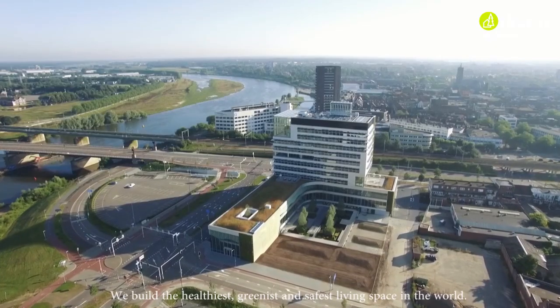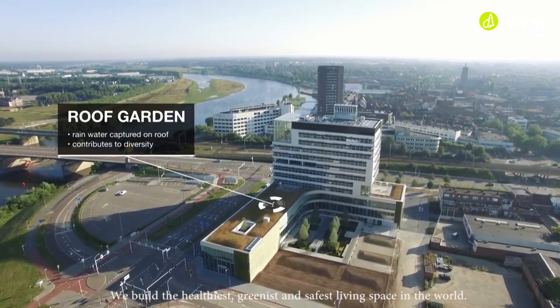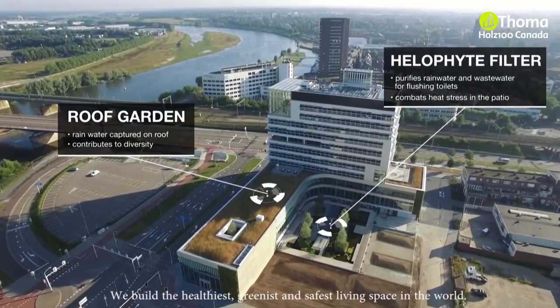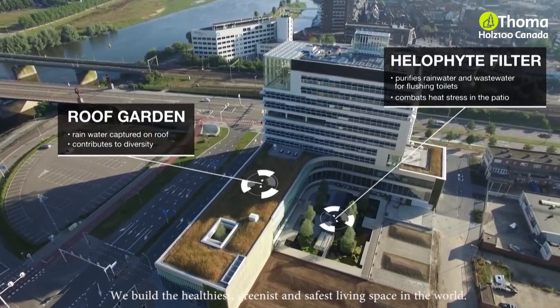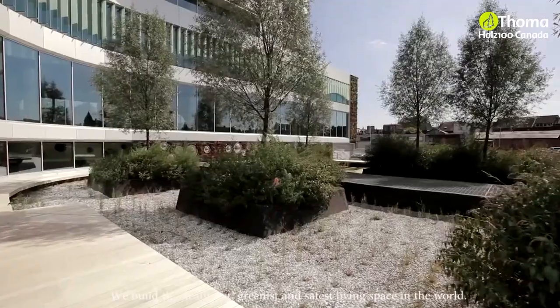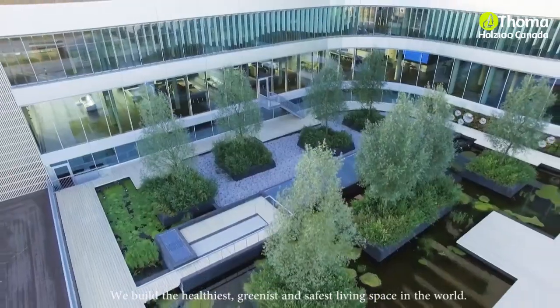Rainwater is collected on the roof and transported along with washbasin and pantry water to a helophyte filter, a special filter situated next to the building. It is a type of reed bank that purifies water, which can then be reused for flushing toilets and to water the green façade. The filter also prevents heat stress in the patio and ensures a green environment and increased biodiversity.